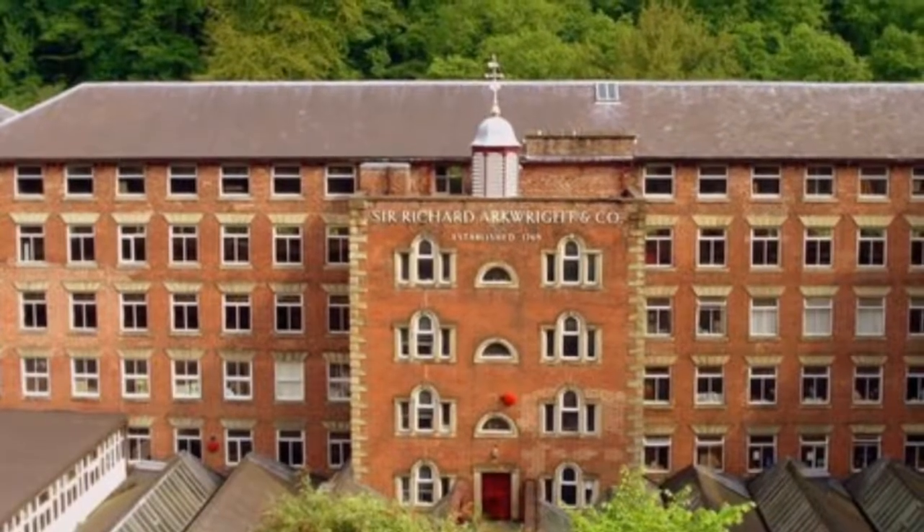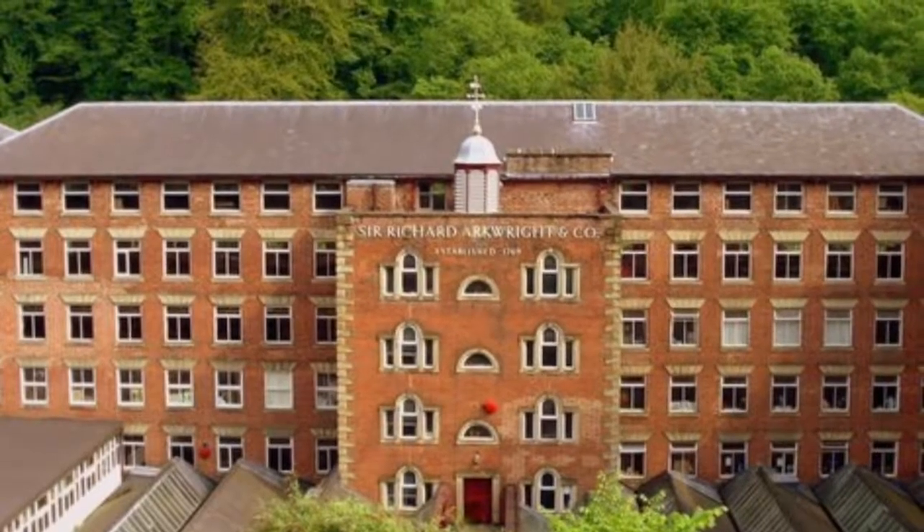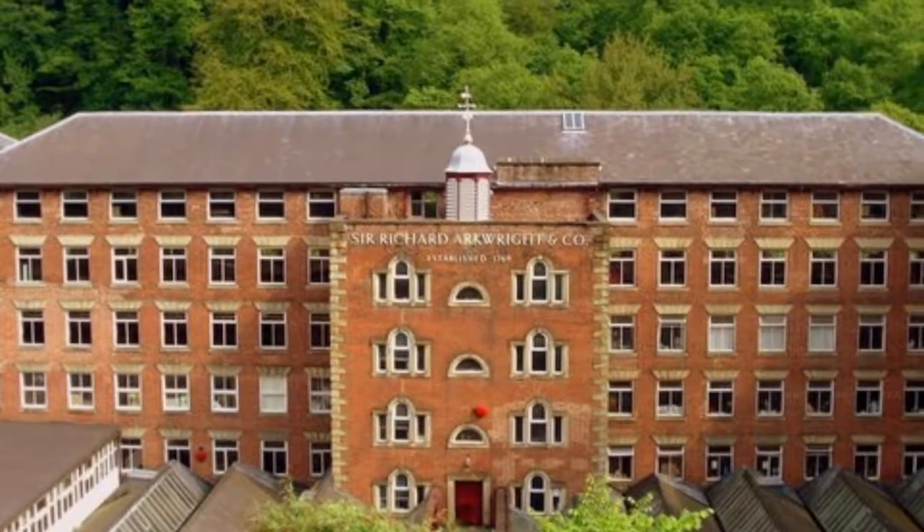This is Masson Mill, built in 1783 for Arkwright. He built it close to the River Derwent to take advantage of the greater water flow for his water mill.